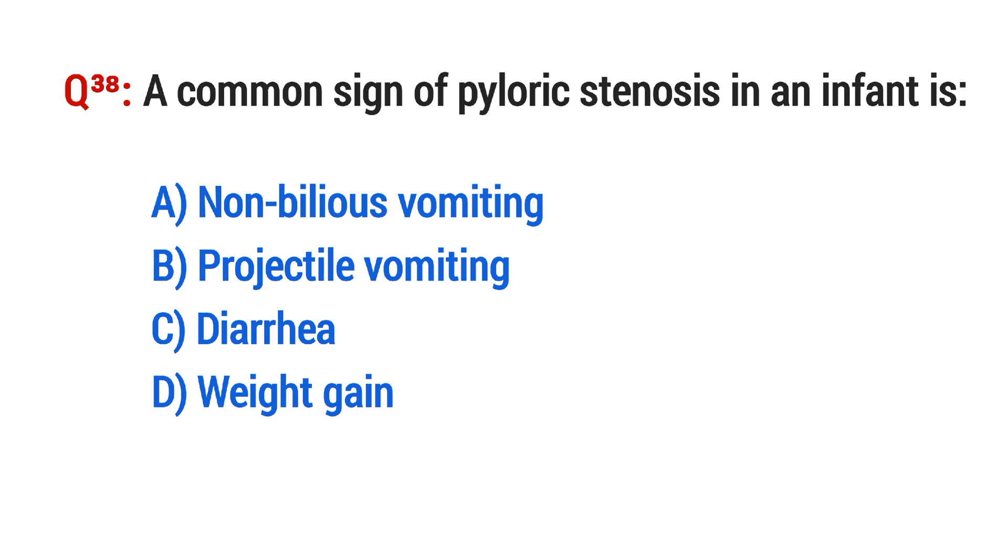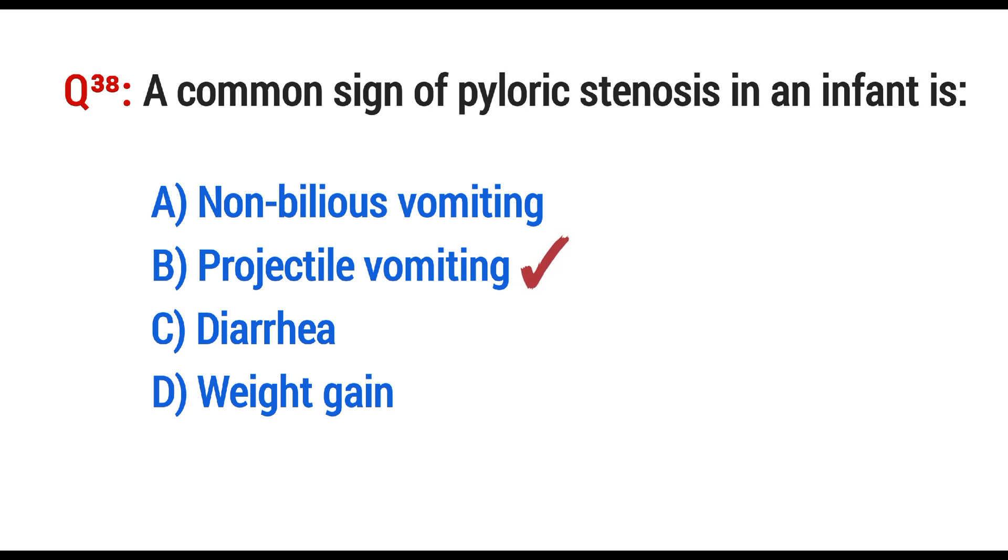Question No. 38. A common sign of pyloric stenosis in an infant is? The right option is B: Projectile vomiting.